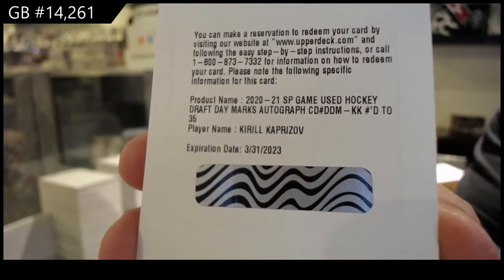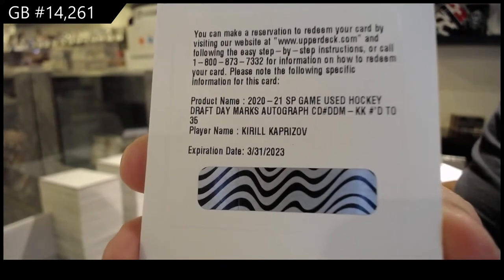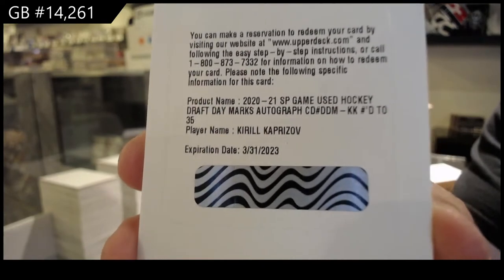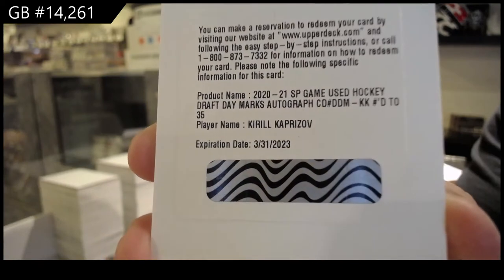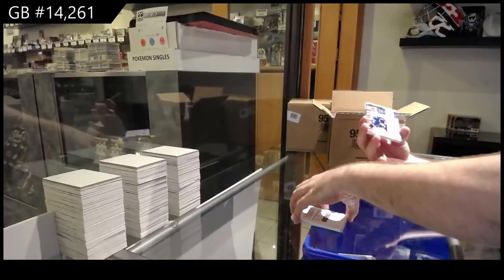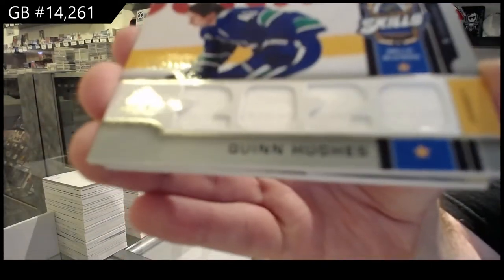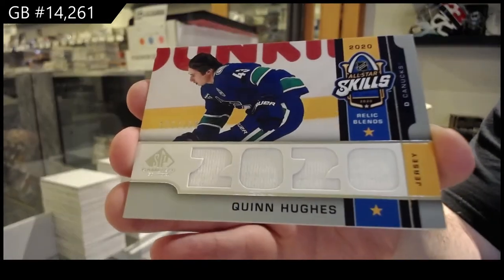Draft Day Marks auto number to 35. Kaprizov. Over/under at 7 — I think it'll be under that. Nice, Draft Day Marks to start already. Number to 150, All-Star Skills. Relic Blends of Quinn Hughes. Quinn Hughes.